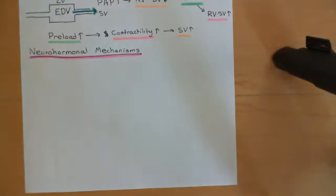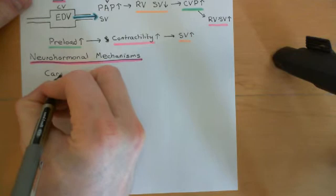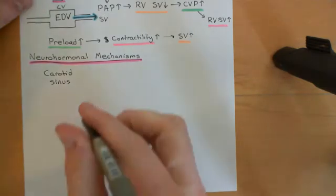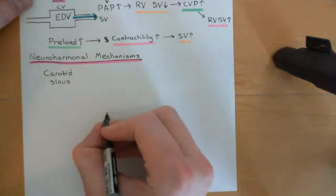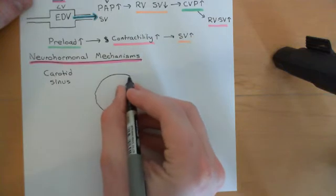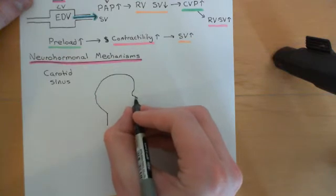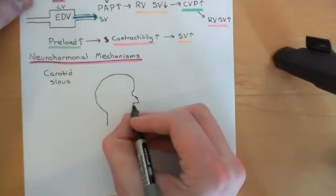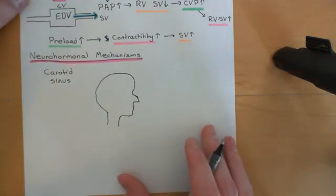When the mean arterial pressure goes down, it's going to activate something known as the carotid sinus. Let me show you where the carotid sinus is. I'm going to draw someone's head and neck viewed from the right-hand side — here is the neck, back of the head, forehead, orbit, nose, lips and chin. In the neck there is a very large artery known as the carotid artery — specifically the right common carotid artery.